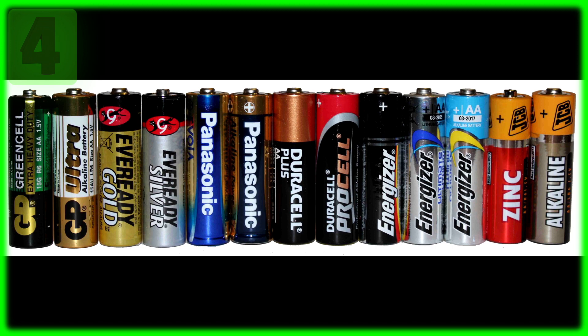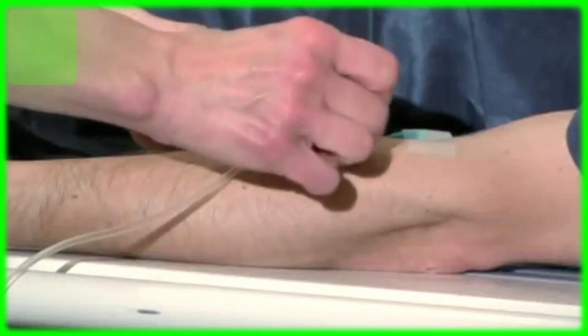And aren't you glad you can have power stored in a little tube you can take anywhere to power your electronics with? Batteries. Number 5.